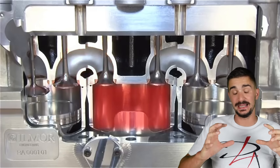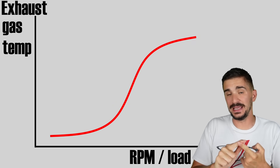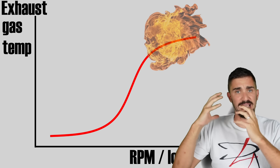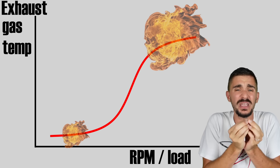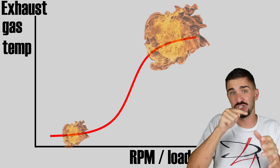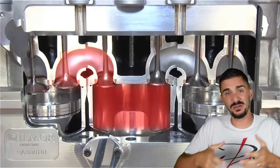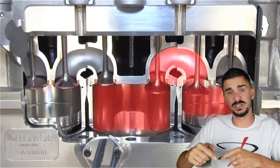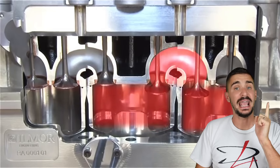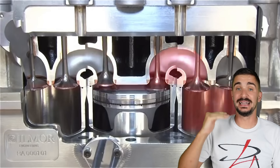The bigger problem is reason number two: the energy left in the exhaust gas fluctuates with engine load and RPM. At high load and high RPM there is a lot of energy in the exhaust gas due to powerful combustions. But at low load and low RPM there are small, weak combustions, meaning there's very little energy left in the exhaust gas. This means the middle piston, which is supposed to harness this energy, becomes a dead weight — it actually takes more energy to move it up and down than is available in the exhaust gas. In these low load, low RPM scenarios, the middle piston is actually sucking energy from the two outer high-pressure pistons and reducing engine efficiency. In the real world, low load and low RPM operation can be just as — if not more — important than high RPM high load operation.